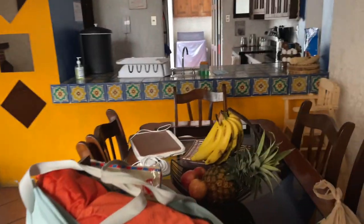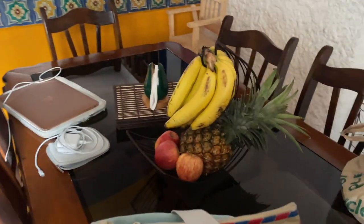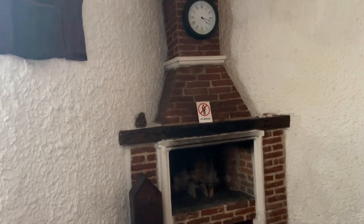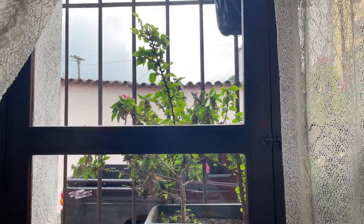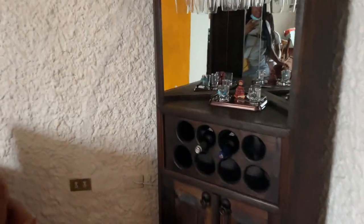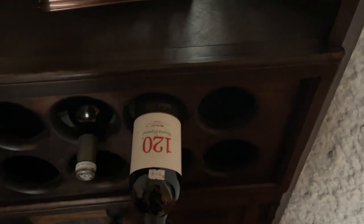We already put our stuff down. I love the fact that the hosts gave us all these fresh fruits. This is the living room. This looks like a real fireplace — this is really nice. This is the outside view. And the hosts gave us two bottles of wine. That looks really nice. We're definitely going to be using that. I love those little touches.